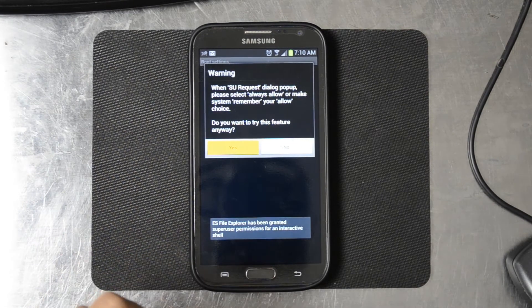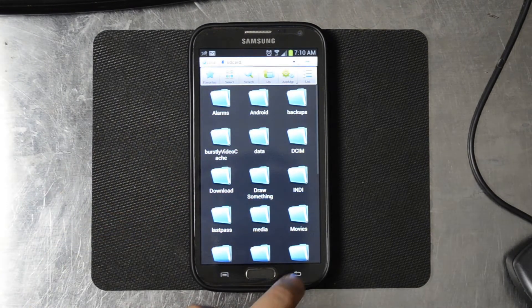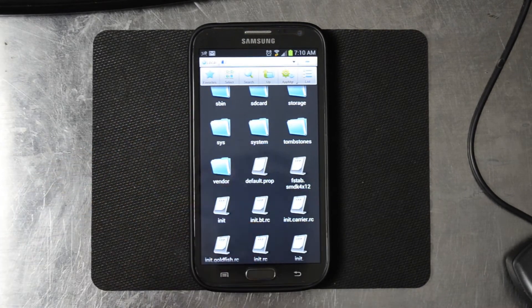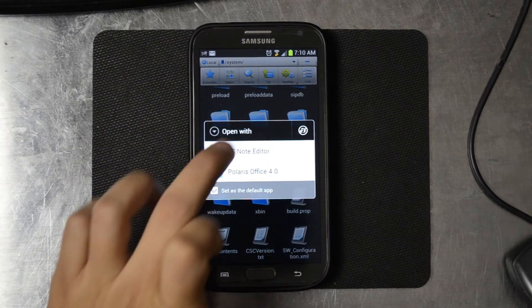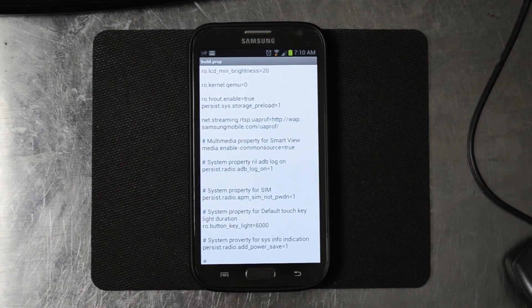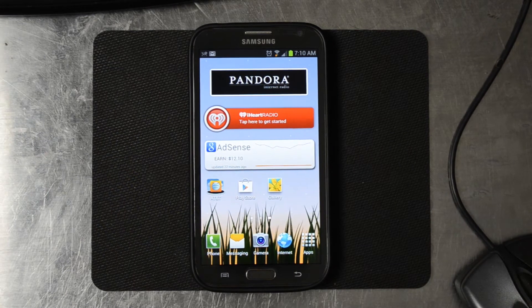We'll grant permissions, and we'll allow it to go up to root. Hit back. Now we can go to our root because we do have those permissions. You can open up stuff that you normally wouldn't be able to open if you didn't have root access. So it should work the same for a lot of other Note 2 products and anything really running the Exynos recently from Samsung.